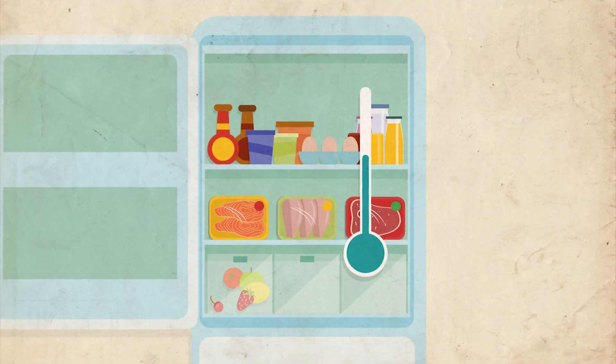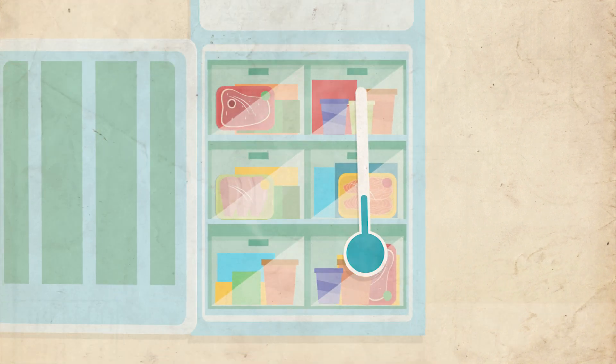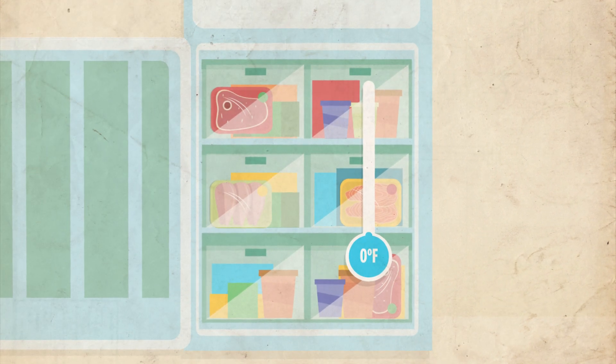Use a refrigerator thermometer to ensure the refrigerator is set at 40 degrees Fahrenheit or below, and the freezer at 0 degrees Fahrenheit or below.